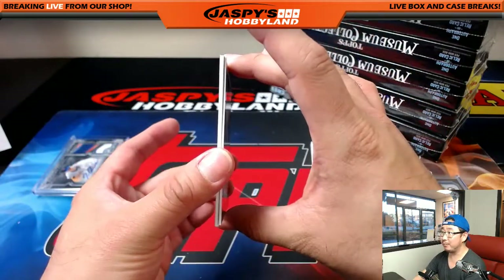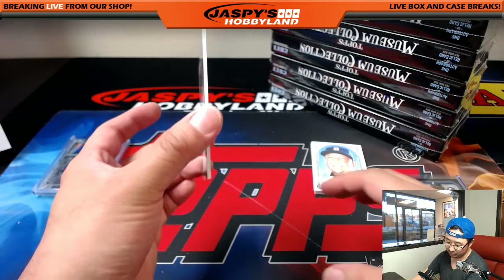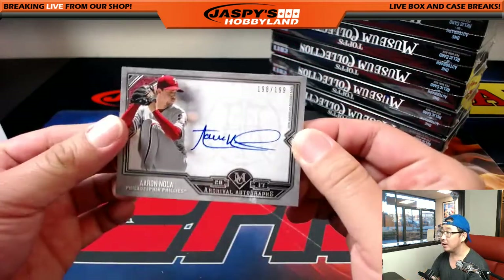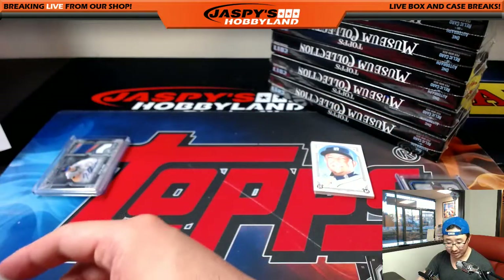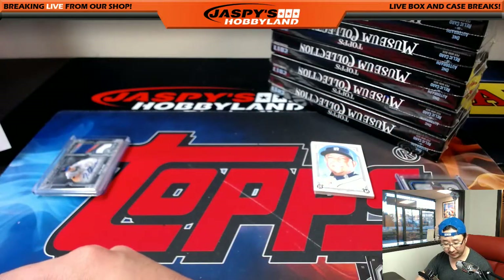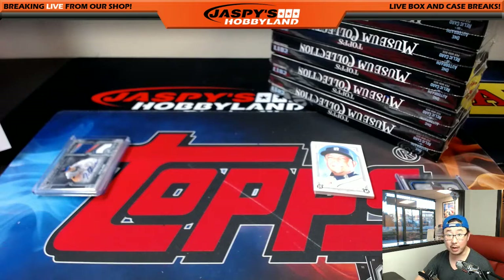Bo Jackson. Pulled a mini helmet — autographed mini football helmet of his — earlier today in a different break. Aaron Nola, 198 out of 199, one of the nicer autographs in the hobby, going to Philadelphia. And it'll be for John Parker.